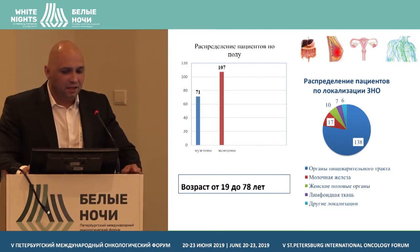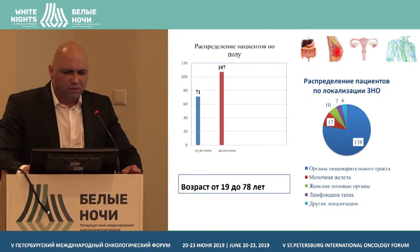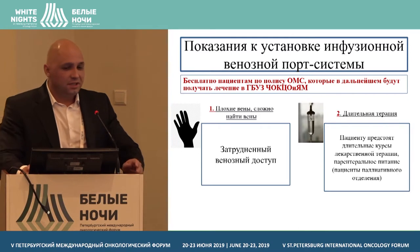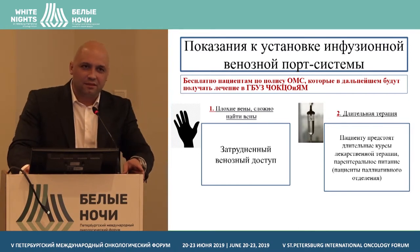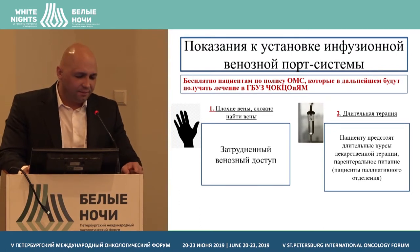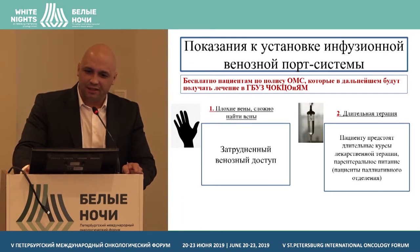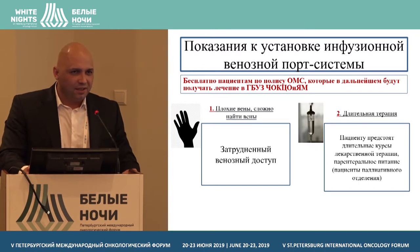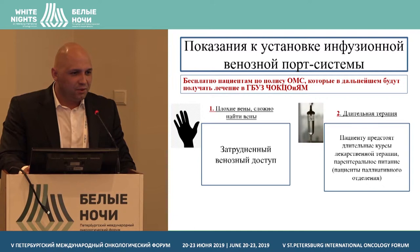We treat both men and women, ranging in age from 19 to 78. Gastrointestinal tract disorders prevail, along with daily infusions and chemotherapy schemes, then breast cancer, lymphoid tissue, and other localizations. In the beginning, we didn't have clear-cut indications — for example, nurses would tell doctors about bad veins.